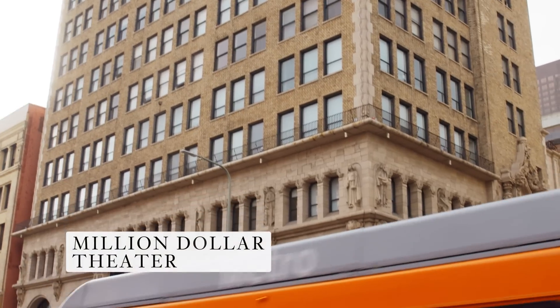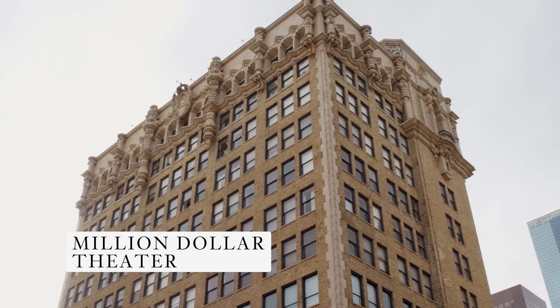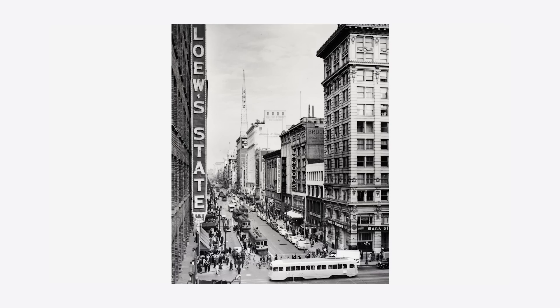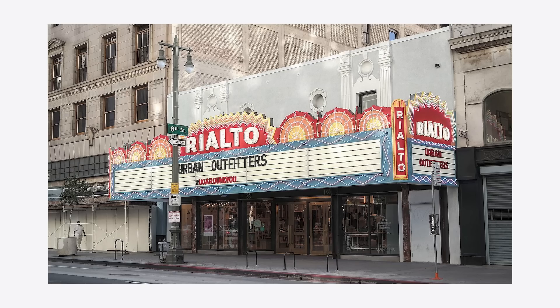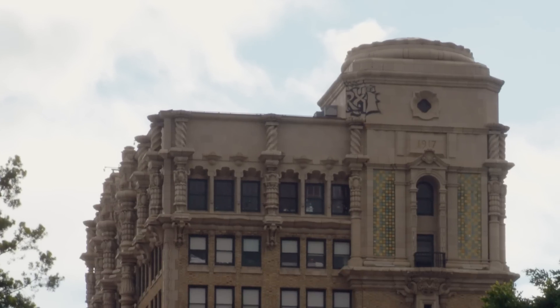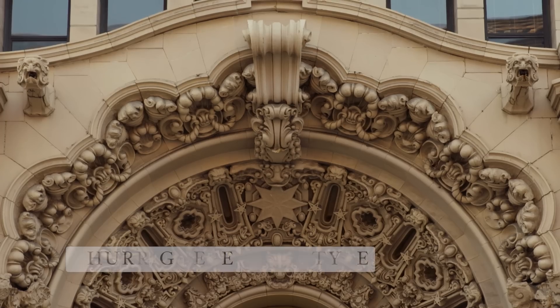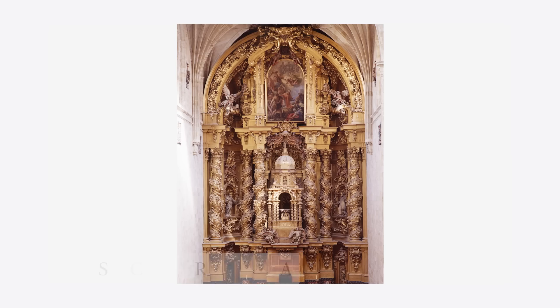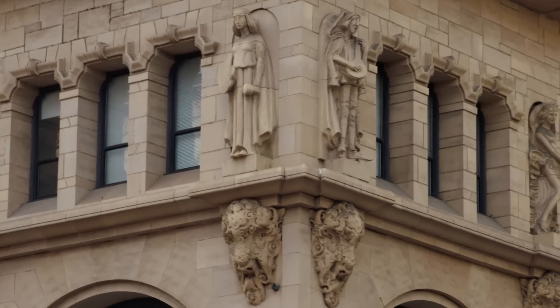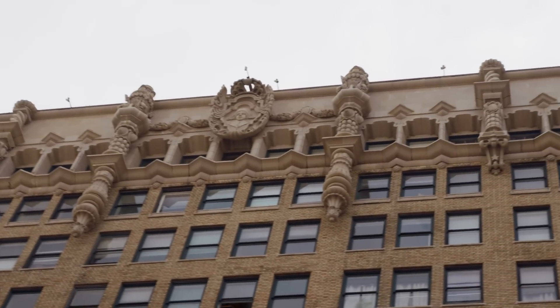Now we're across the street from the Million Dollar Theater. The Million Dollar Theater was designed by Albert C. Martin Sr., one of the most prominent architects in Los Angeles at the time. It is part of a string of beautiful theaters along Broadway, which was originally the theater district in downtown Los Angeles. It was completed in 1918. One of the things that's apparent about the building is its distinct style — it's known as the Churrigueresque style, named after Spanish architect and sculptor José de Churriguera. Some of the stylistic features that make this style stand out are the elaborate carvings that you see at the top of the building.